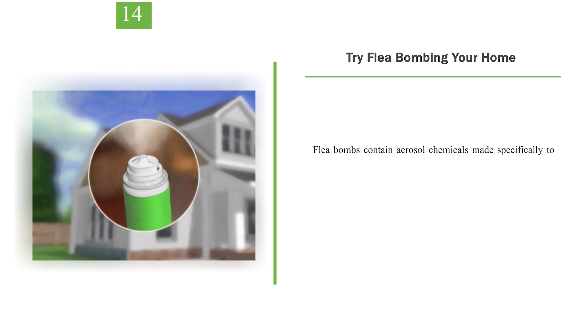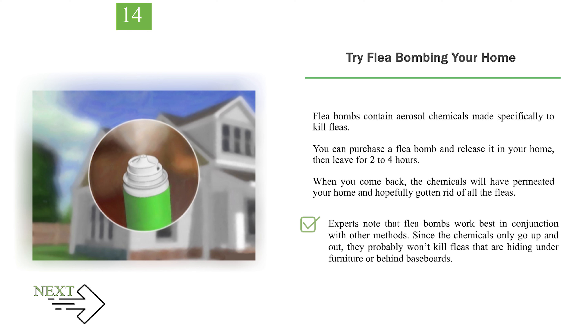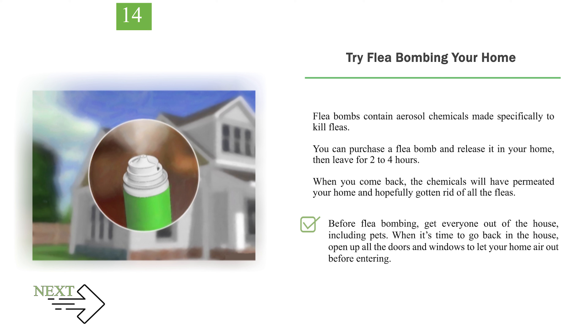Number 14: Try flea bombing your home. Flea bombs contain aerosol chemicals made specifically to kill fleas. You can purchase a flea bomb and release it in your home, then leave for 2-4 hours. When you come back, the chemicals will have permeated your home and hopefully gotten rid of all the fleas. Experts note that flea bombs work best in conjunction with other methods, since the chemicals only go up and out and probably won't kill fleas hiding under furniture or behind baseboards. Always keep flea bombs away from ignition sources like pilot lights and power outlets. Before flea bombing, get everyone out of the house, including pets. When it's time to go back in, open up all the doors and windows to let your home air out before entering.